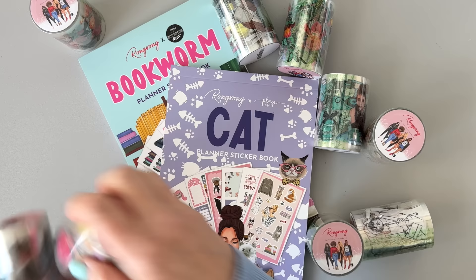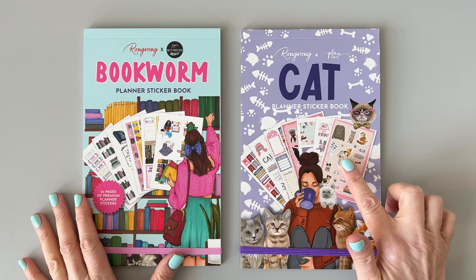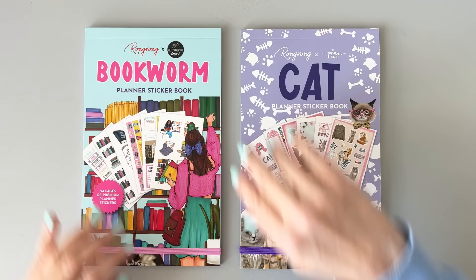Always appreciate it when you use my link. There is also a giveaway over there — I'll link that down below. You can enter to win a $100 gift card on her site. So let's take a look at these sticker books first, and then I will show you all the tapes. I haven't swatched these out yet, so I've got my work cut out for me. They look cute though. We have two new sticker books.